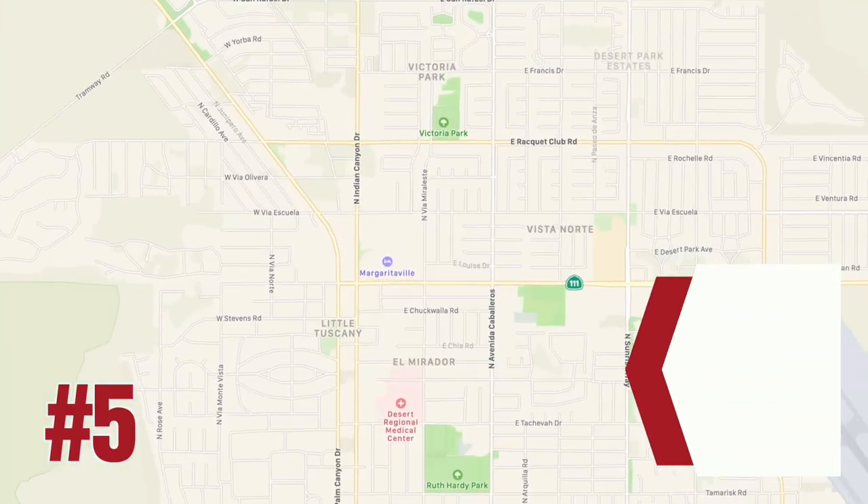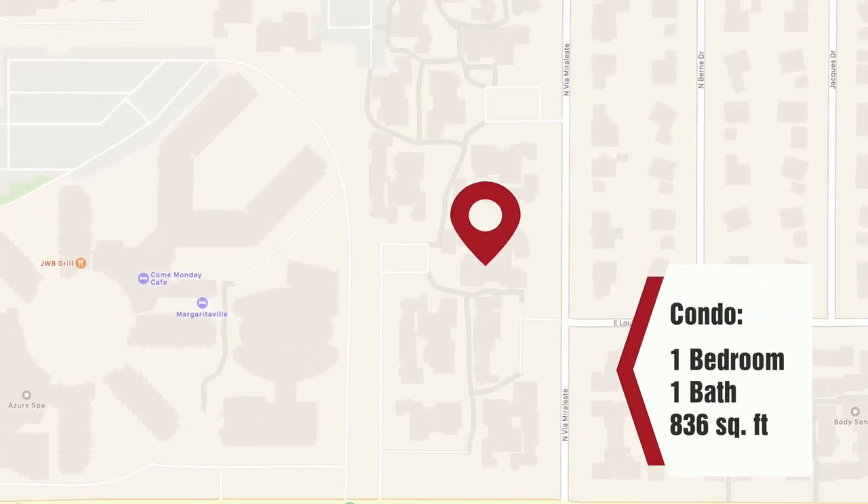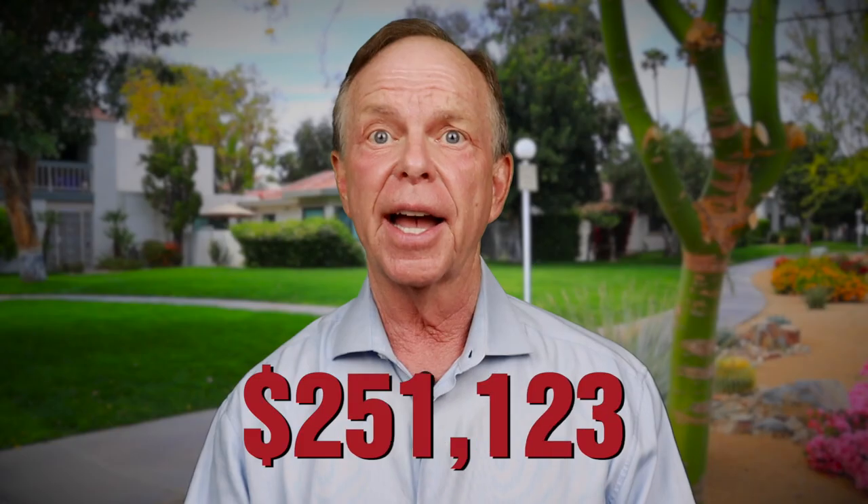So let's start with five of the least expensive condos currently for sale as of April 2022 in Palm Springs. Starting with number five on our list is a one-bedroom, one-bath condo that's 836 square feet at Riviera Gardens, priced at $300,000. It's an upstairs unit.